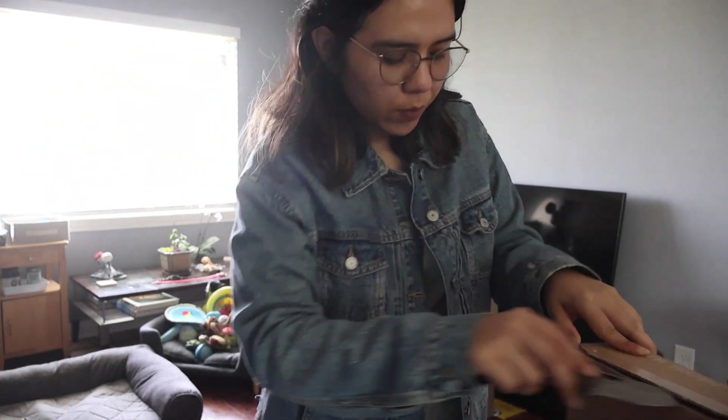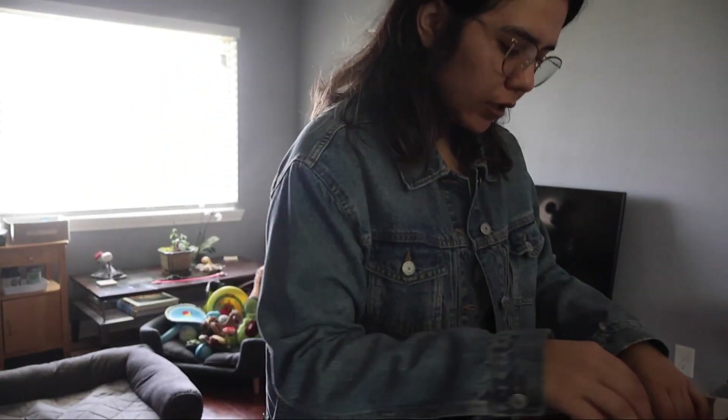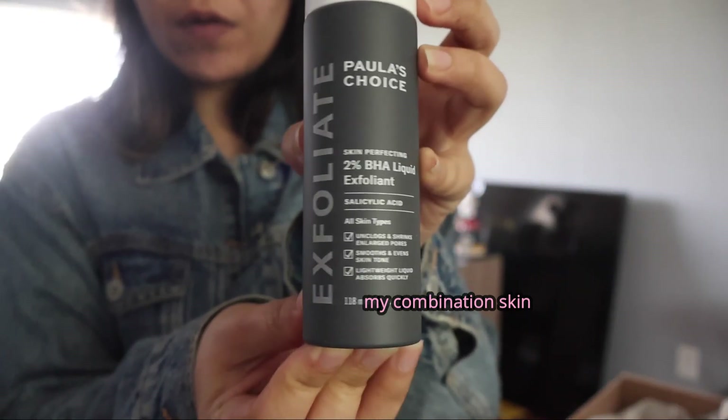Hi friends! So I literally ordered this on Saturday and it's already here on Monday. I got Polish Choice — their night serum with retinol, I believe it's pronounced Bouquet Troy. I've used this before and I love it. Everyone right now seems to be raving about this exfoliant, so I'm gonna give it a shot — it gets really good reviews and works for all different skin types. The last thing I got was this super boost eye cream, one of their best sellers.